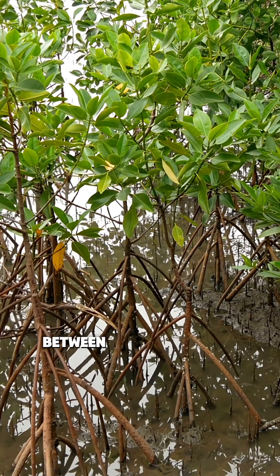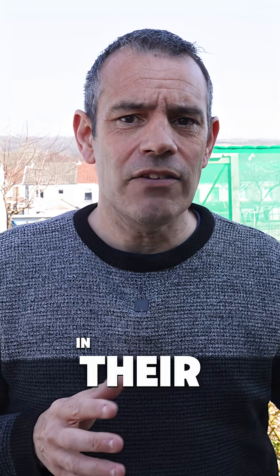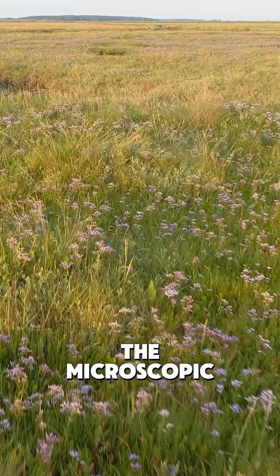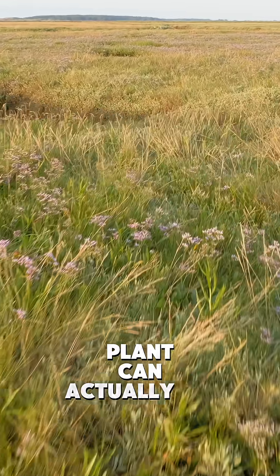The secret lies in a partnership between legume plants and tiny bacteria called rhizobia. These plants basically build tiny homes in their roots where the bacteria can live. In return, the microscopic roommates convert nitrogen from the air into a form the plant can actually use.